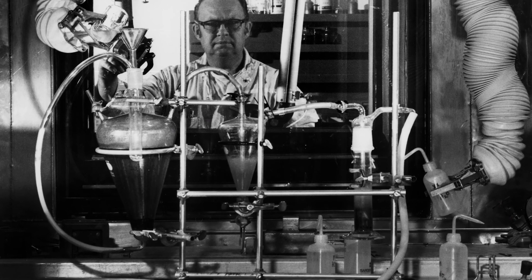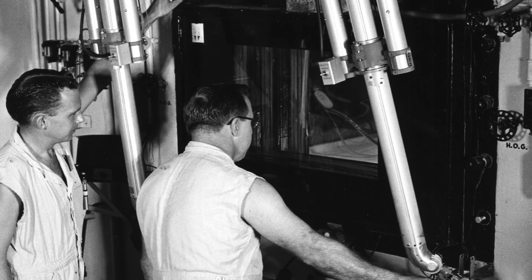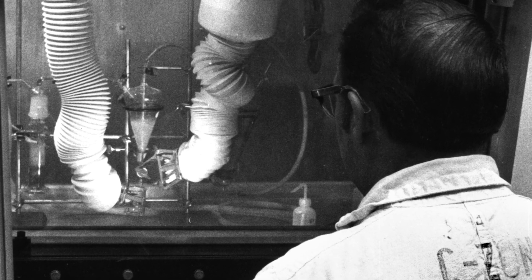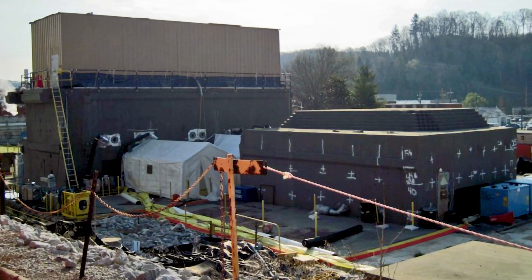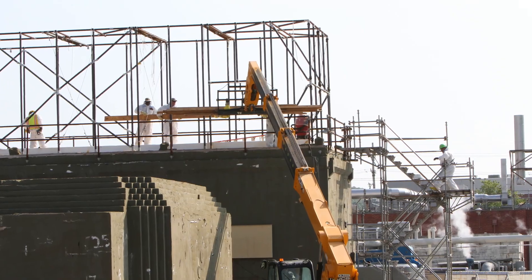Known as hot cells, the structures were heavily shielded concrete rooms that provided researchers protection from highly radioactive material during the years the building was operational. The facility originally contained six hot cells where isotopes from ORNL's graphite reactor and other reactors were processed for shipment.